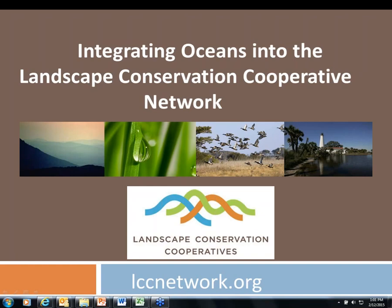I'm really pleased today to introduce our speaker, Elsa Halbold, who is the National Landscape Conservation Cooperative Coordinator since September 2013. The topic today is Integrating Oceans into the Landscape Conservation Cooperative. We'll have plenty of time for questions and answers at the end, so please feel free to type your questions into the question box on the webinar panel, and we'll facilitate the Q&A session after Elsa has finished.